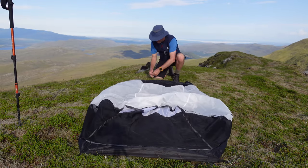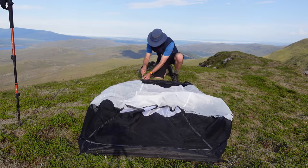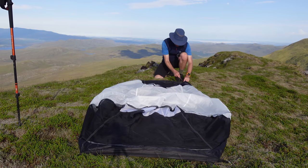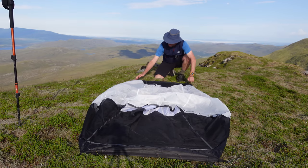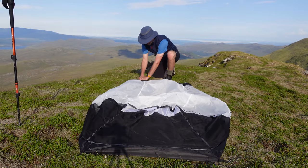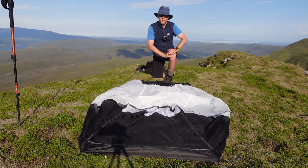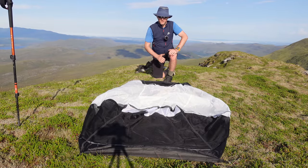Decide where you want the door and then just pitch it out at the four corners. What I would do if you end up with this tent is replace the pegs — I don't really rate steel ones, they're a bit heavy and they bend dead easy. I'd swap them out for V-pegs or Y-pegs, the aluminium ones. You can get them from Alpkit or AliExpress. Dead cheap.